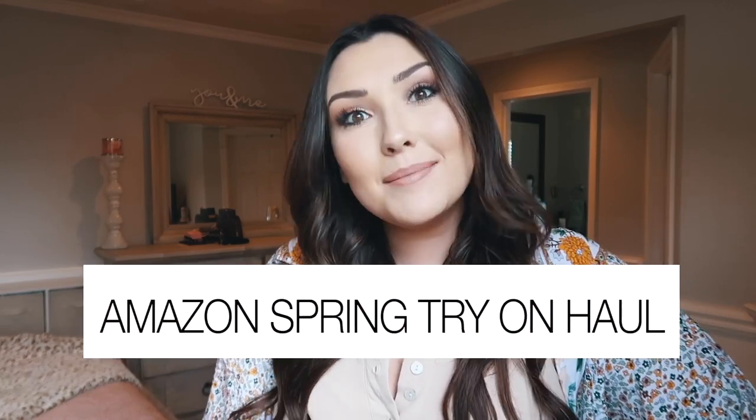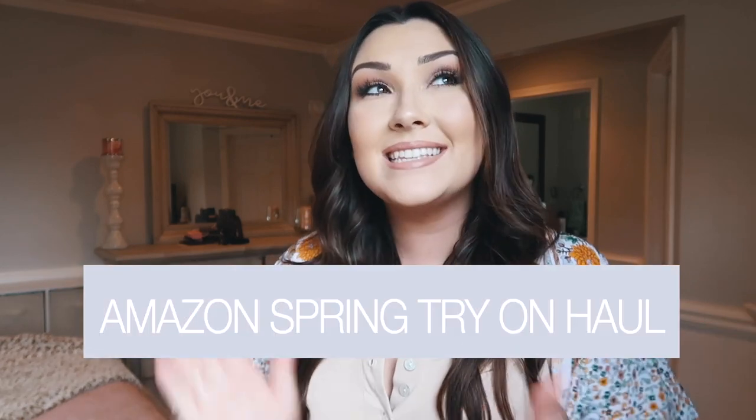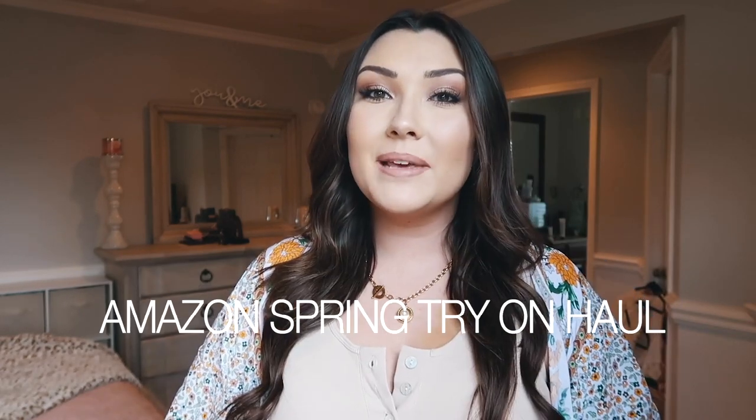Hey guys, welcome back to my channel! Today I have an exciting video because it is another Amazon video, which you guys seem to love. This is going to be like a spring Amazon fashion video. I always love making Amazon fashion videos because there are so many good things on Amazon — I could just spend hours on there looking for cute trendy pieces. I'm really excited to show you guys everything that I found for this season.